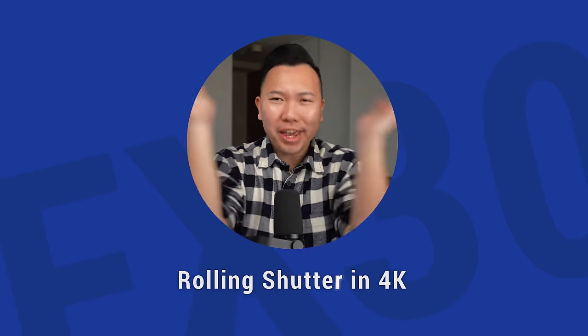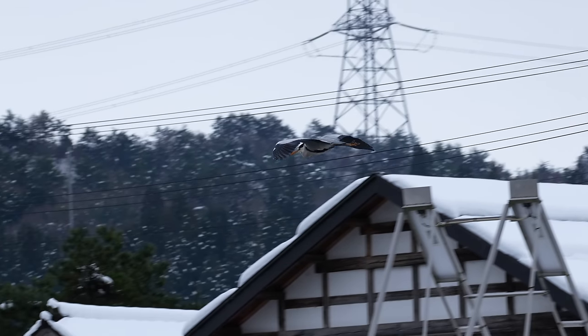Rolling shutter in 4K — while it's still present in the FX30, it's actually quite minimal. It's a lot better than what you would previously find in other Sony APS-C cameras.